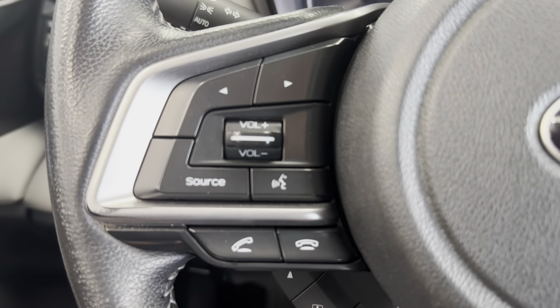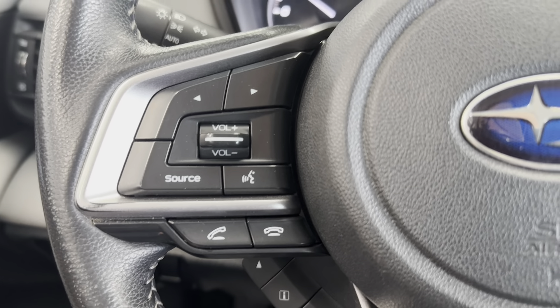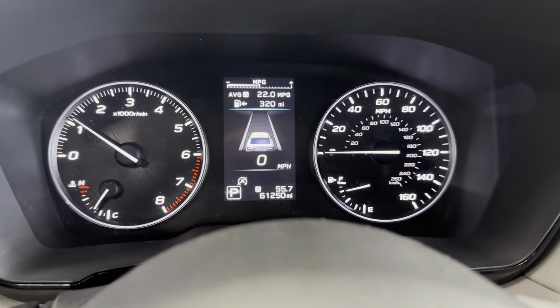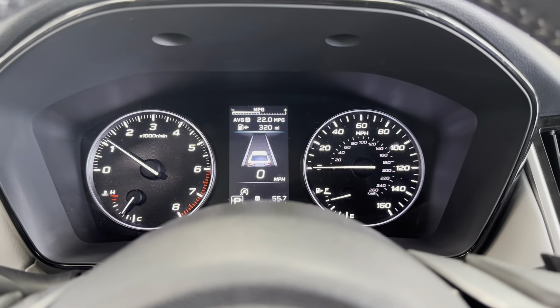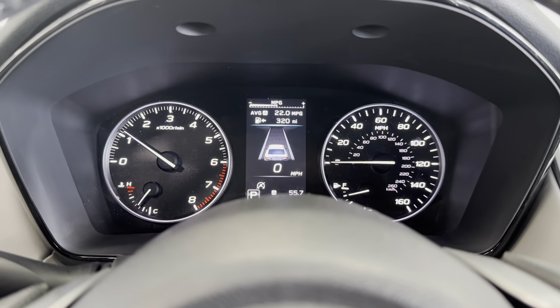Right above it, you do have your volume controls as well as your Bluetooth and call controls, as this vehicle does have smartphone integration. And then on the right side of the steering wheel, you do have your adaptive cruise control as well as lane keep assist. Adaptive cruise control is really convenient because you can set a certain speed to cruise along the highway at, but if you end up following behind somebody, this vehicle will automatically match their speed. You can also set how far away you want to follow them.